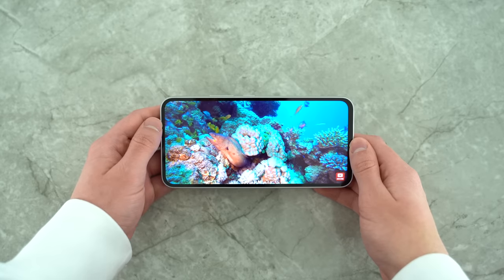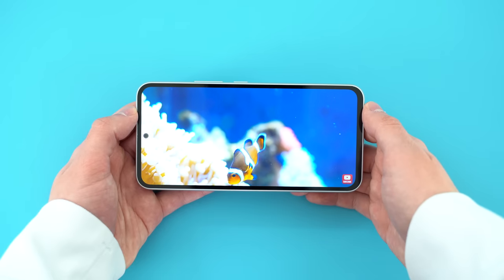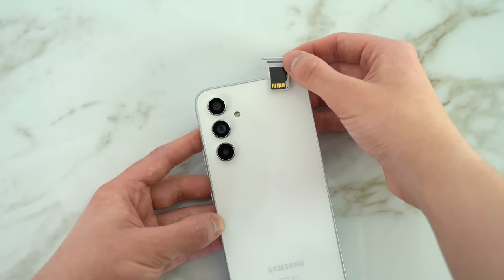This display is brighter than its predecessor and it represents colors more accurately — it's the right amount of saturation for my liking. Samsung has kept in the micro SD card reader, which is why I went with the 128GB model. This phone is capable of super fast charging, as many Galaxy A series devices have been in the past.